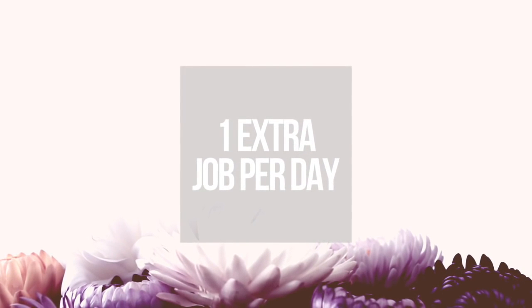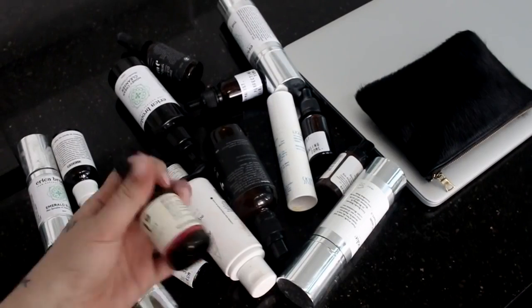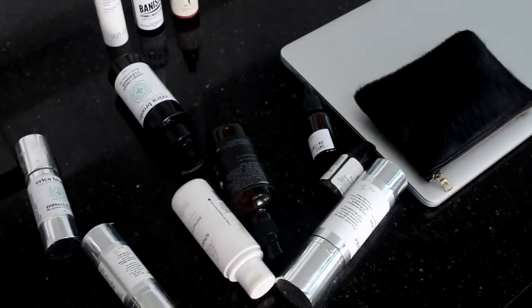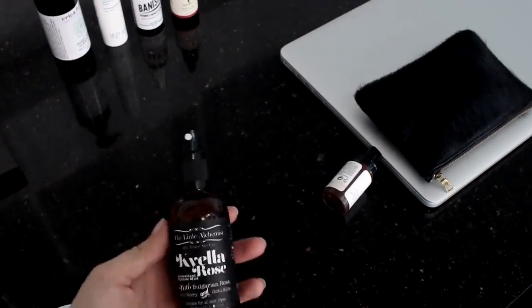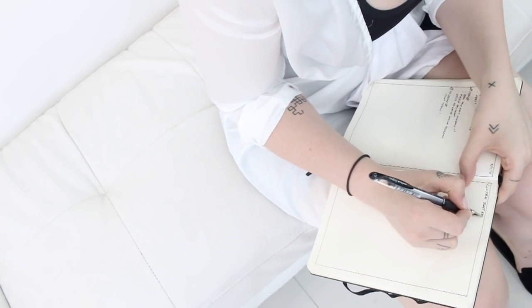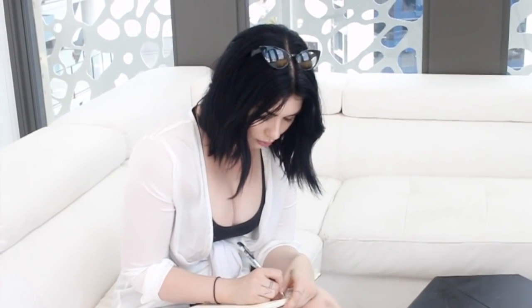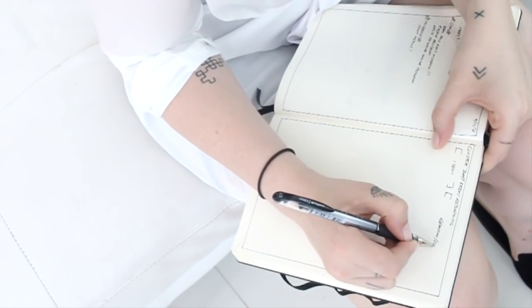Do one extra decluttering or organization job per day. This is particularly great if you're at the start of your journey — I do have a 60-day challenge which I'll link in the description box. For example, one thing for me is decluttering skincare because it tends to build up. Also, journal it — what keeps coming back into your house and why? For me it's skincare because I've had skin problems and try out different products. Look at what's happening regularly and figure out how you can solve it.